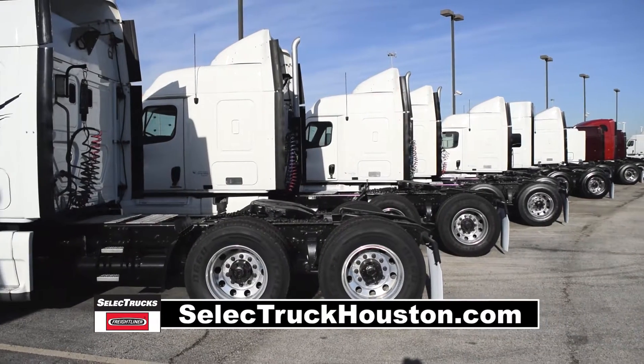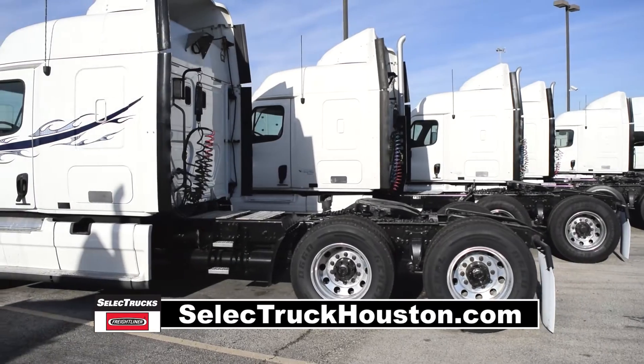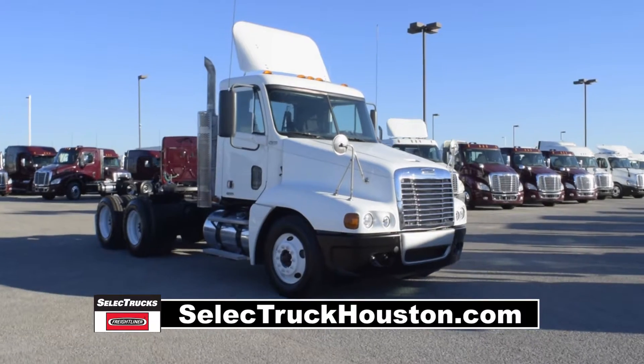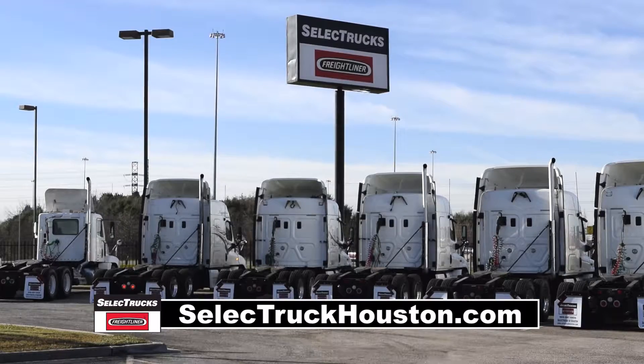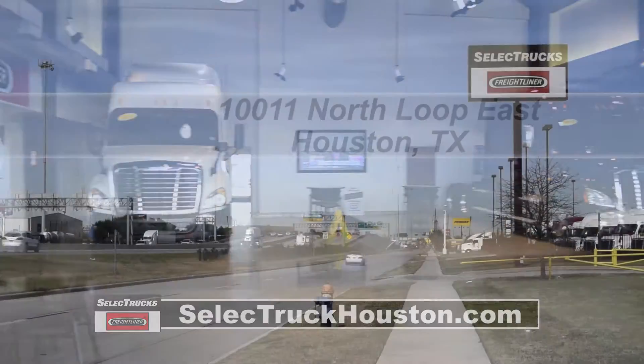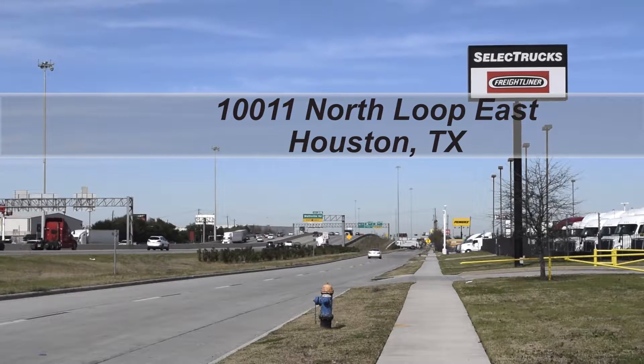Freightliner used truck warranty is available for up to two years. These trucks have between 250,000 to 550,000 miles and are in excellent condition. We have over 800 used trucks in inventory, so come out and visit us at our state-of-the-art facility with indoor showroom at 10011 North Loop East,